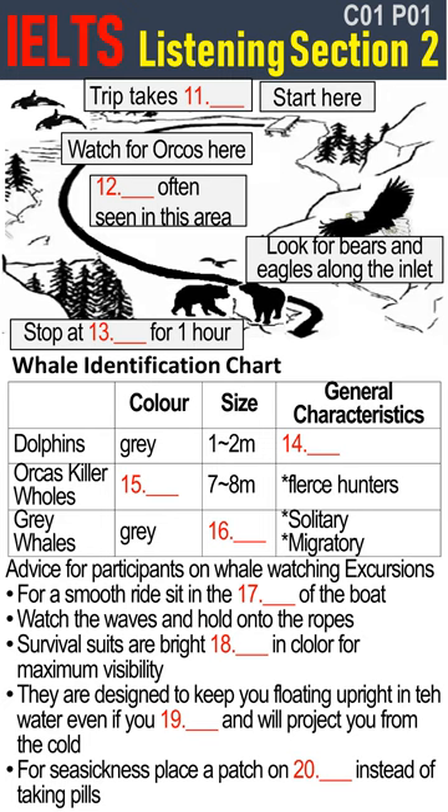I'll show you our route on the map here. This is where we are now. We'll be leaving the sheltered bay and heading out across the mouth of the bay toward the open water. As you know, last night there were strong winds in the area so we can't go out into the ocean as we had planned. Near the mouth the water will be quite rough. That's where we are most likely to spot orcas, or killer whales as they are also called.